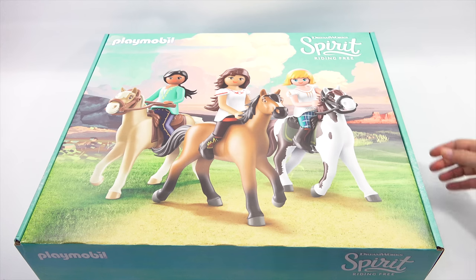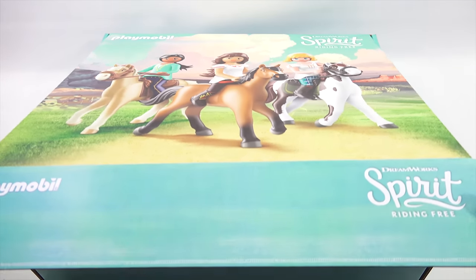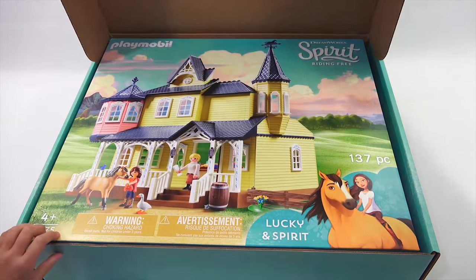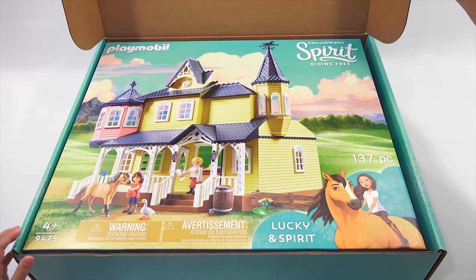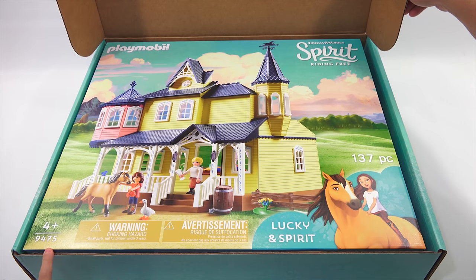We are back. Let's show everybody what's inside this giant box — another box! This is set number 9475, ages 4+.